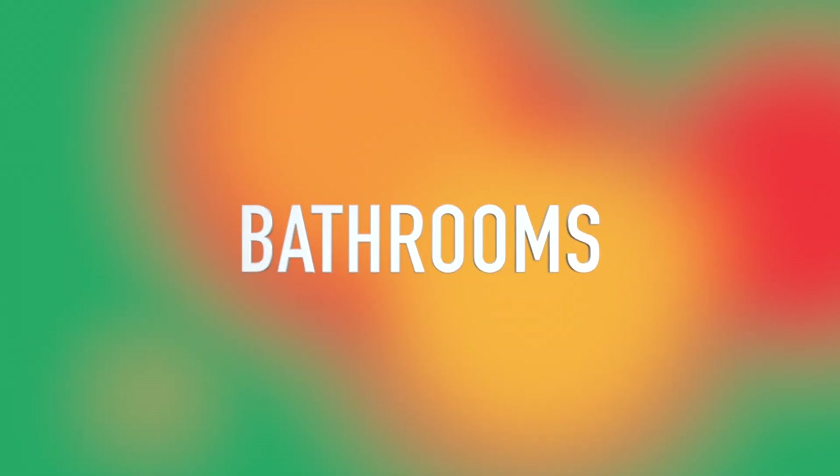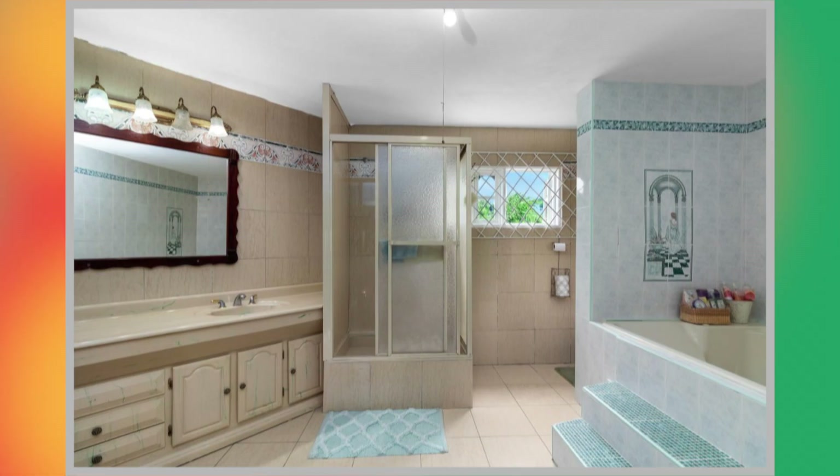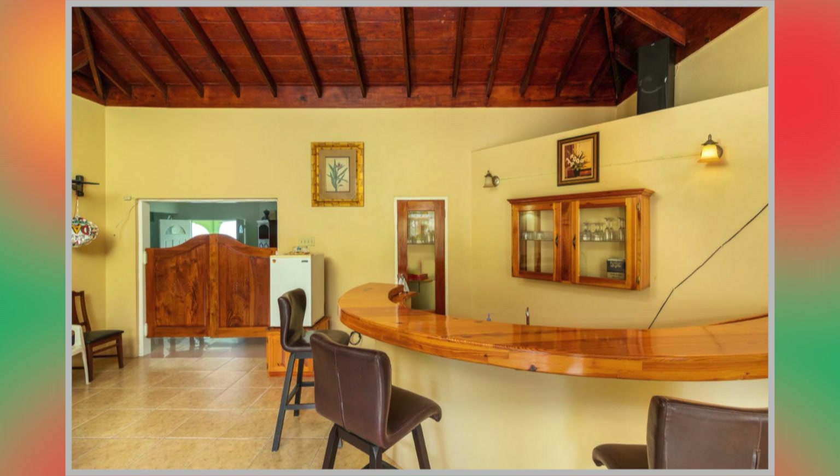We then move on to the bathrooms. This house actually has seven bathrooms, but only two out of the seven were shown. Lastly, we have the bar and entertainment area.